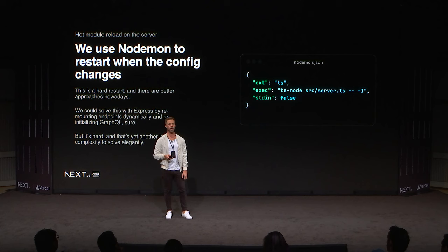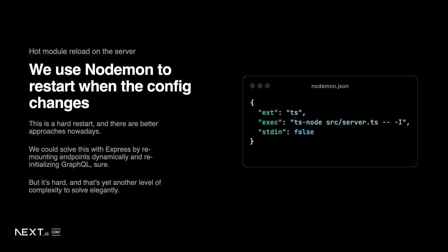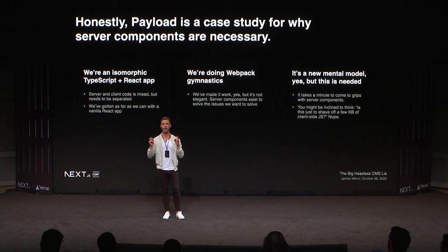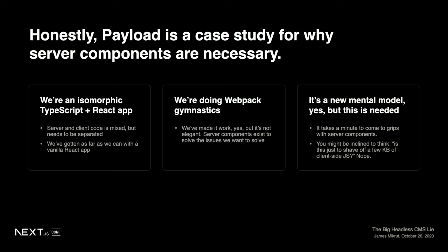Right now we use NodeMon — a relic from 2014 — which restarts the server every time you make a change. That's not server-side hot module reloading; the full thing restarts, reinitializes, and reconnects to the database. We want to solve that more gracefully. We could monitor files for changes and rebuild the models, but that was already solved by Next.js — we would get that for free out of the box. Honestly, Payload is a perfect real-world case study for why all of this stuff matters. All those things we're trying to solve are very hard, but Next.js already did it.